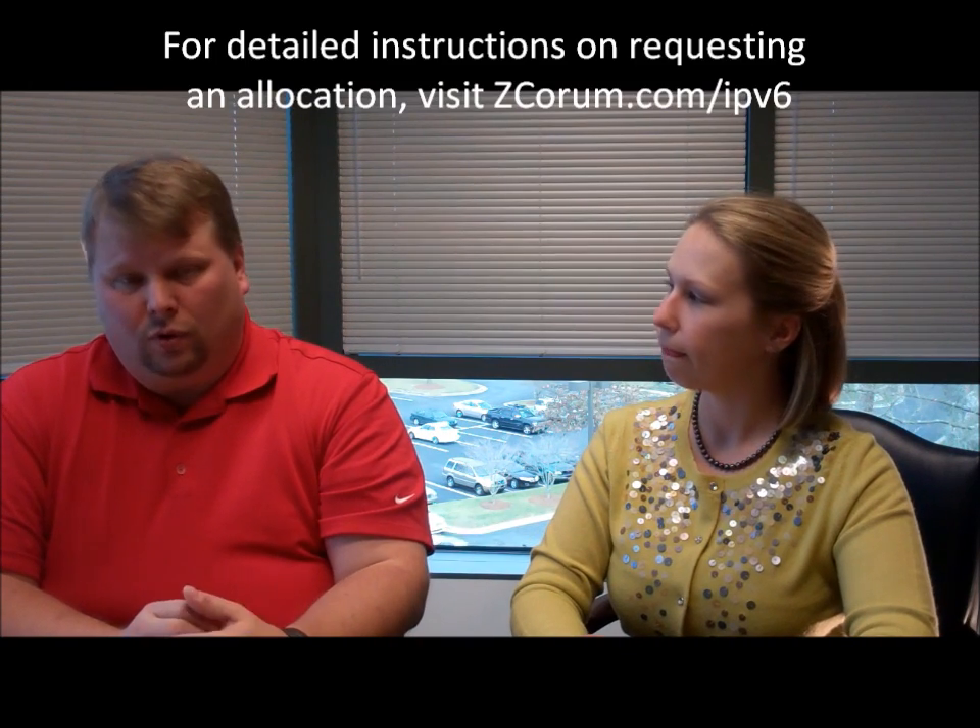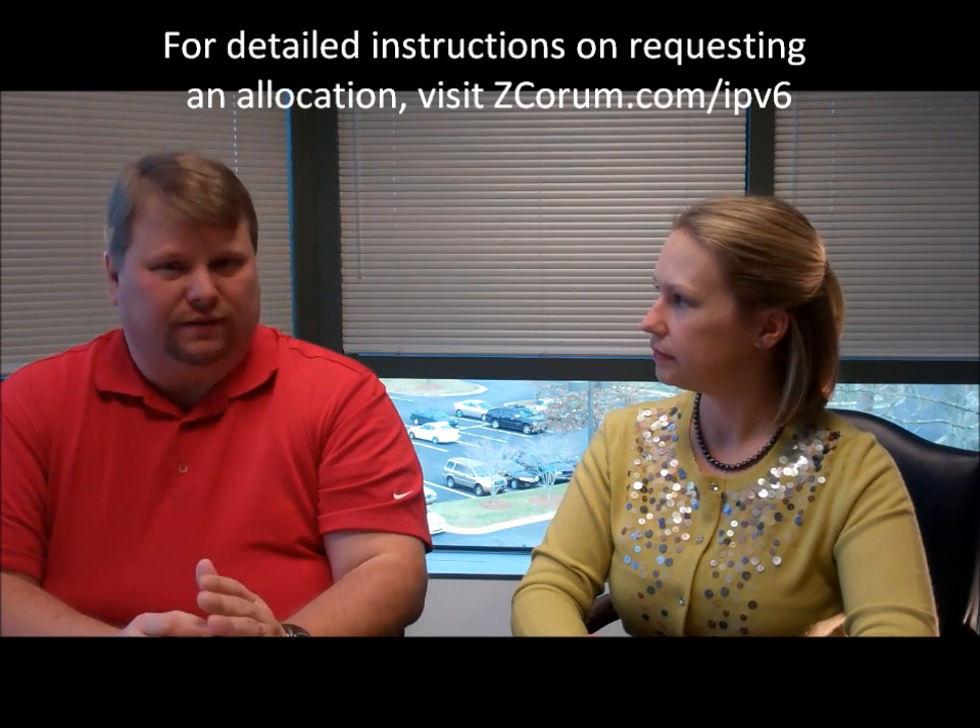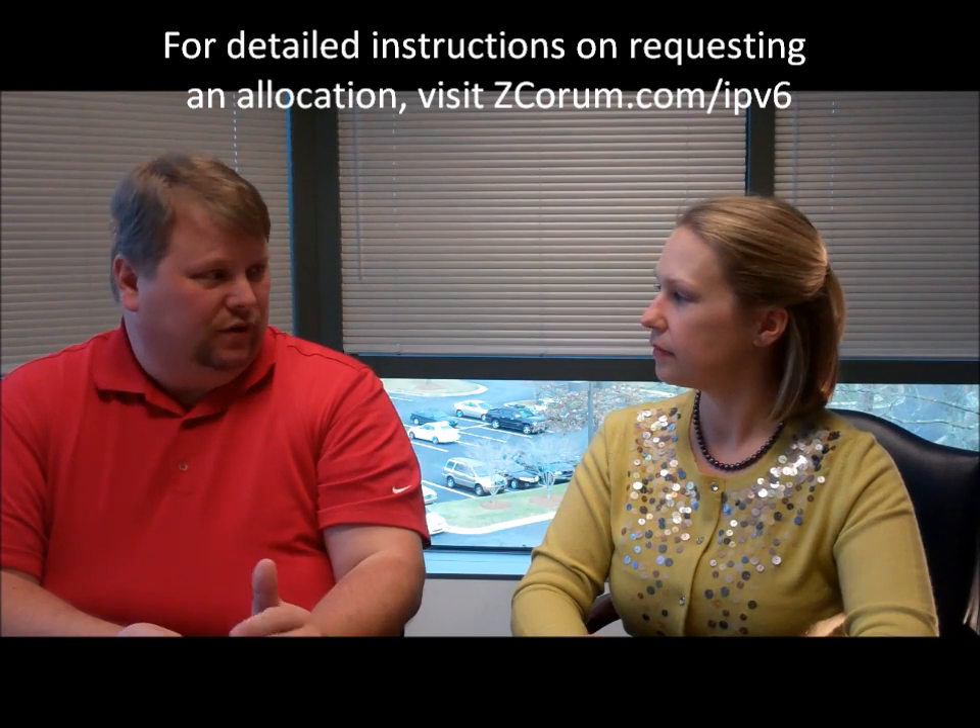The first thing you must do is obtain an org ID. Your org ID identifies you in ARIN's database as an entity, whether it's a business, a non-profit, or a government agency. You must be there to actually receive an allocation from ARIN. After the org ID is obtained, you will go through the process of filling out an IPv6 allocation form on ARIN's website. Once the form is completed, you will need to pay the associated fees. Right now the fee structure is reduced until the year 2012, at which point the fees will go back to full. You can get more detailed instructions on this at zcorum.com/IPv6.